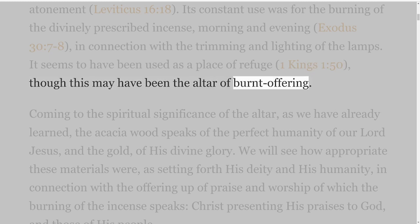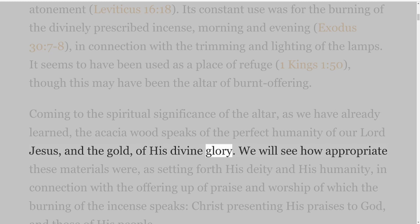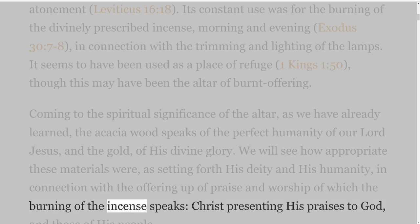Coming to the spiritual significance of the altar, as we have already learned, the acacia wood speaks of the perfect humanity of our Lord Jesus, and the gold of His divine glory. We will see how appropriate these materials were as setting forth His deity and His humanity in connection with the offering up of praise and worship of which the burning of the incense speaks — Christ presenting His praises to God and those of His people.